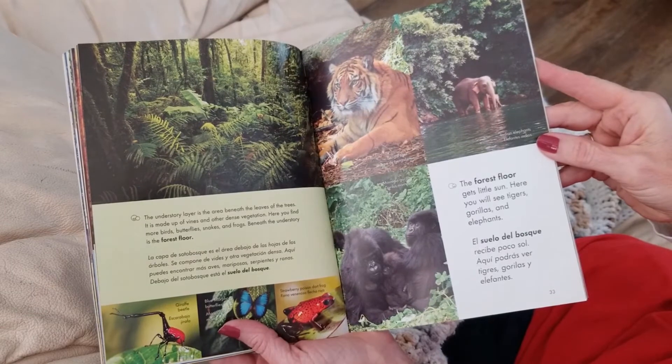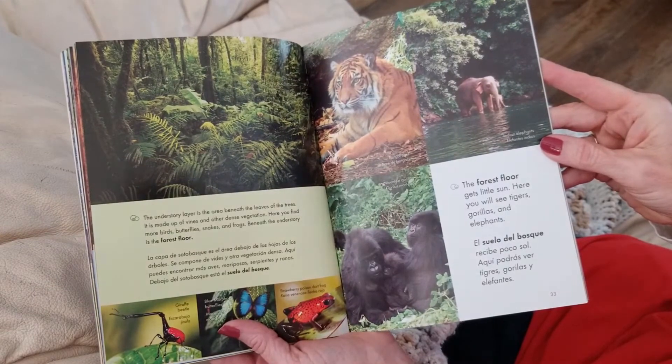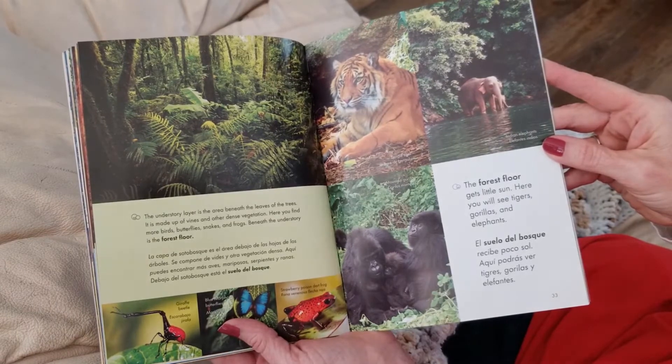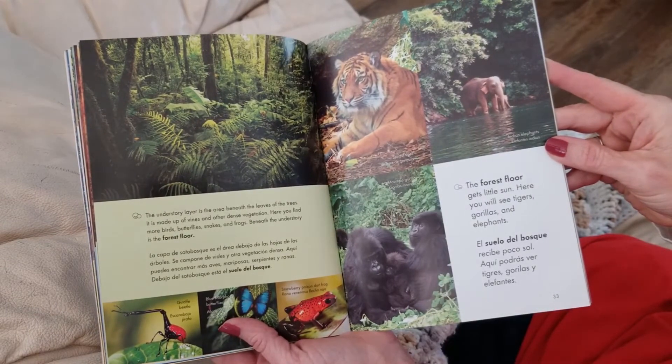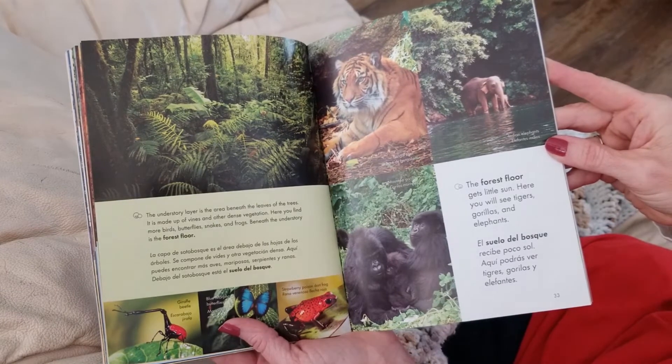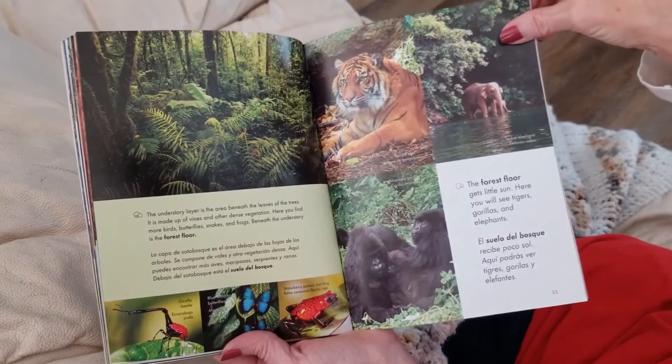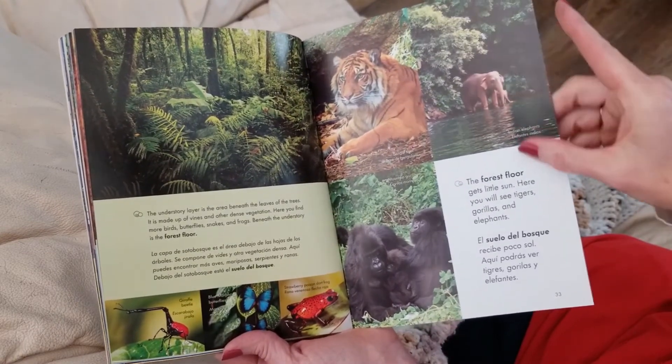The understory layer is the area beneath the leaves of the trees. It is made up of vines and other dense vegetation. Here you find more birds, butterflies, snakes, and frogs. Beneath the understory is the forest floor. There's a tiger on the forest floor and a gorilla.